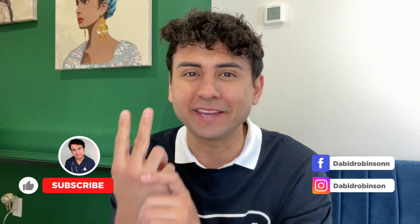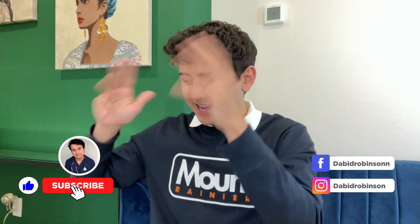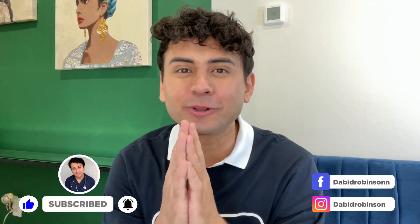Before we get into the video, make sure you give this video a like and subscribe. I post two nursing-related videos a week here on Wednesdays and Sundays. We are so close to 4,000 subscribers — that's going to be so awesome — so if you haven't already, please subscribe. But yeah, let's get straight into it.